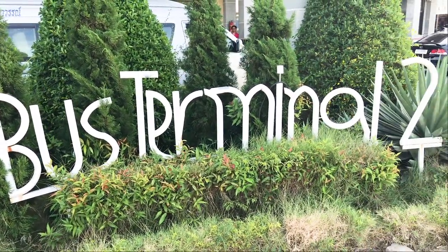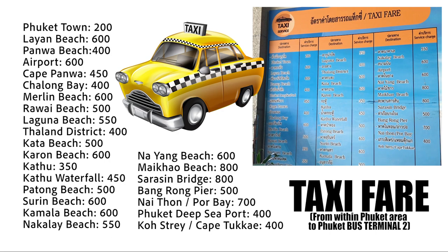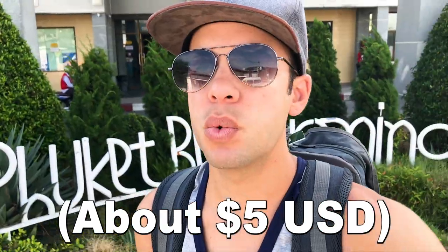We are at Phuket Bus Terminal 2, which is the only way to get to Khao Sok. This is what you should be paying for a taxi to Bus Terminal 2 from within Phuket depending on where you're coming from — you may want to screenshot this information. Not that many people know about Khao Sok yet, which is kind of why we're going because it's one of the secrets. It is 160 baht each way.